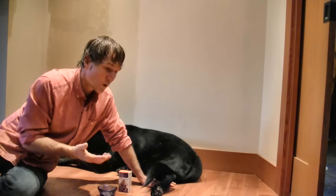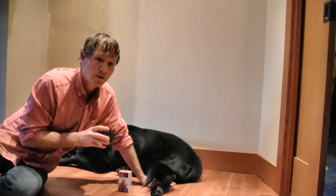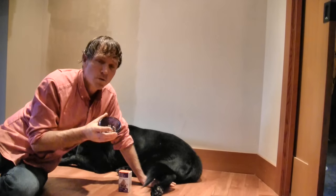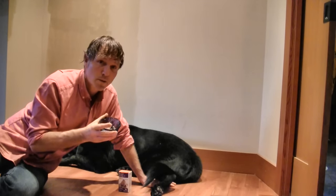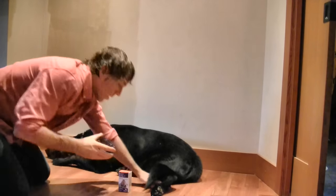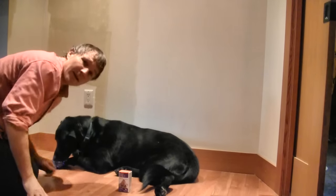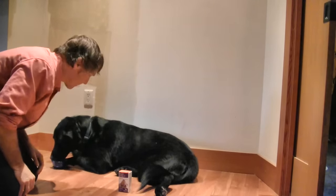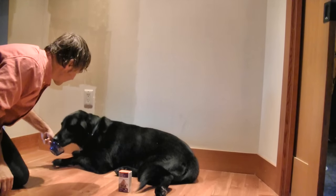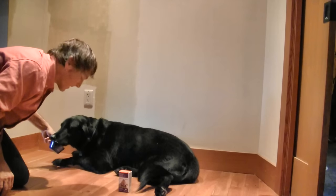I wanted to show you what he's on. He's got to be on antibiotics — he has a serious mouth infection from that bone. He's on Amoxil 500, getting two twice a day. It's really hard to open his mouth, so what I've done is just put them into a bit of canned food. Lewis really liked the canned food — he likes it so much that he'll just go ahead and eat whatever is in there.